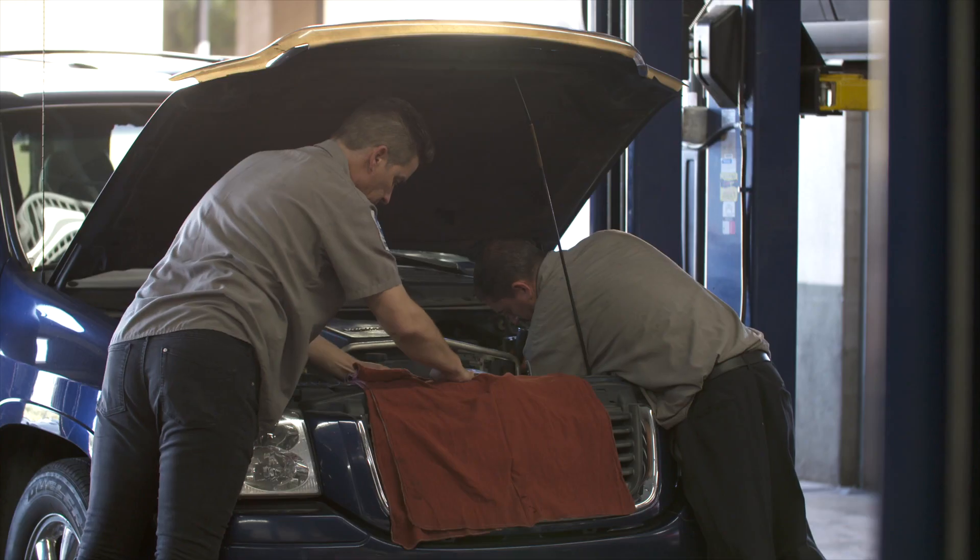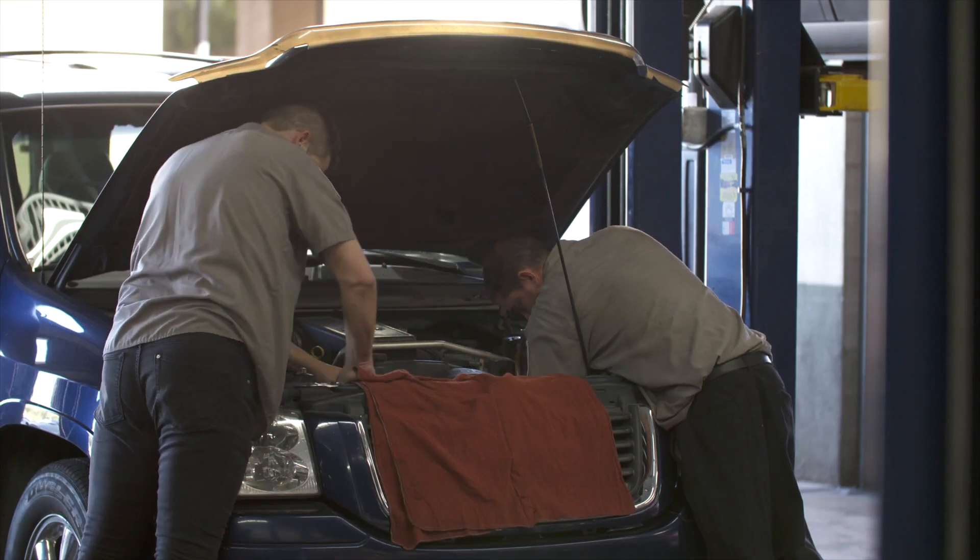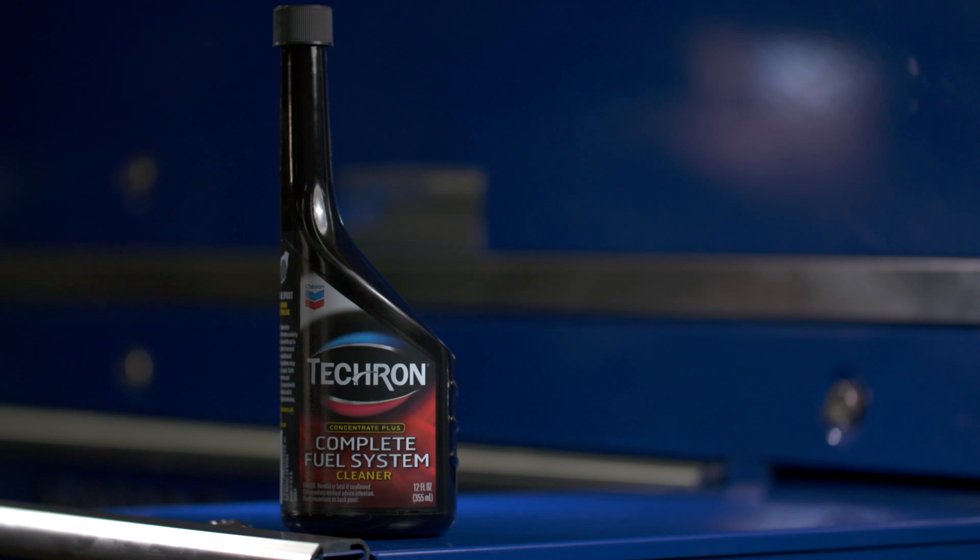So there you have it. Whether you're an engine pro, a do-it-yourselfer, or someone who doesn't like to get their hands dirty, this is one of the easiest low-cost maintenance things you can do right now to clean up your engine components and get your vehicle running the way it was designed to. Check out TecronClean.com for more information and pick up a bottle or two at your nearest major national retailer.